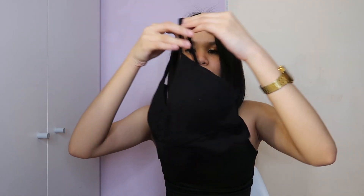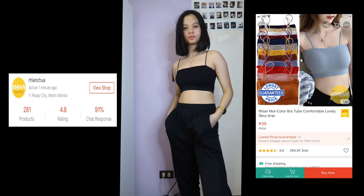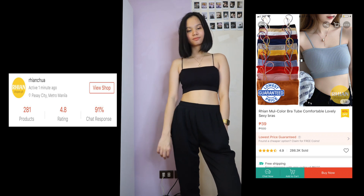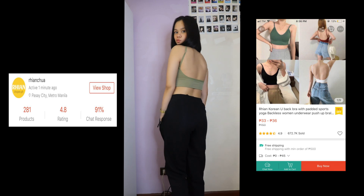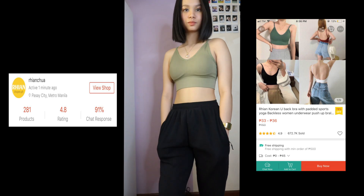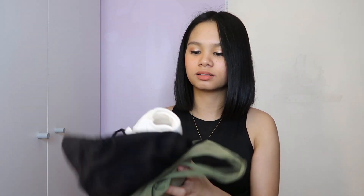Of course, no Shopee clothing haul is complete without bralettes — these are one of my favorite purchases. First, I got a black one — lots of people buy these because they're affordable and the quality is nice. You can wear them out, at home, or for workouts. I also got a white one. Then a black one with more coverage that was sent to me for my birthday. Lastly, a green one I saw on TikTok. All of them have padding that you can keep in or remove. I really like the quality and I'm planning to buy more!